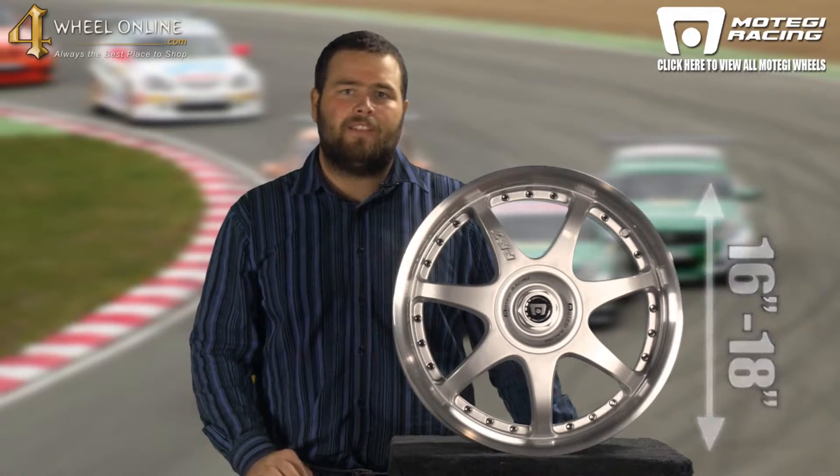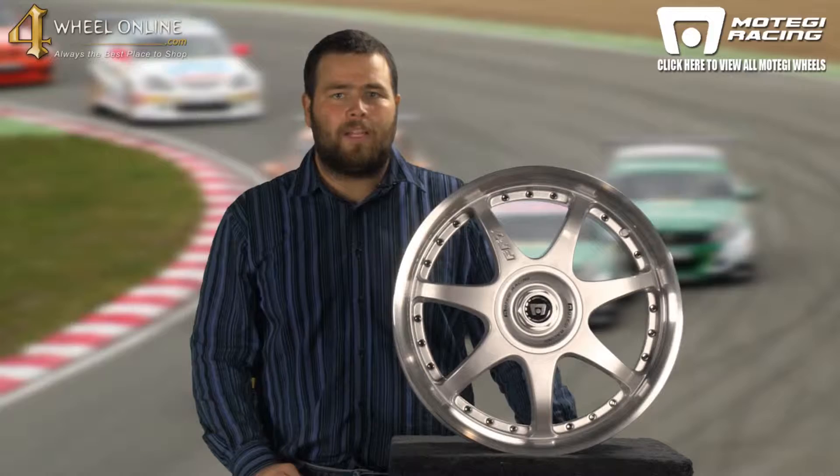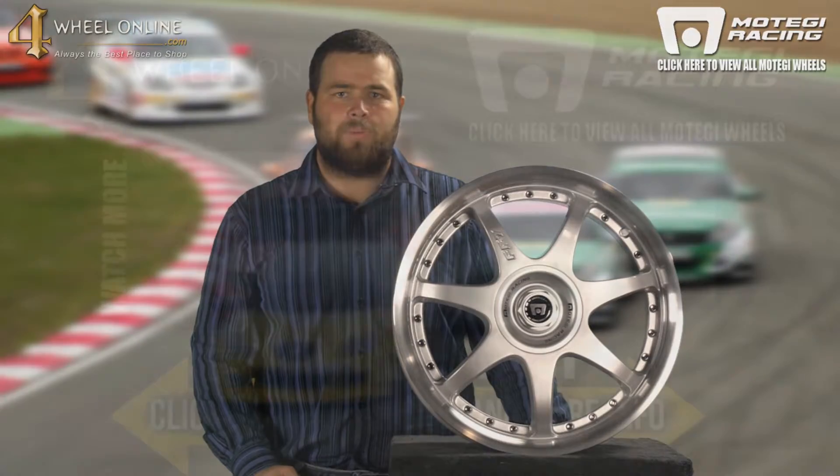Again, I want to thank you for taking the time to let me show you the Motegi Racing FF7 Bright Silver with Clear Coat Wheel, available at 4WheelOnline.com. And remember folks, here at 4WheelOnline, we are your Motegi Racing Wheel Experts.